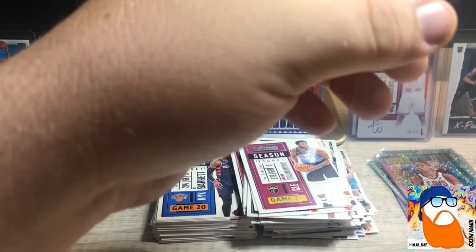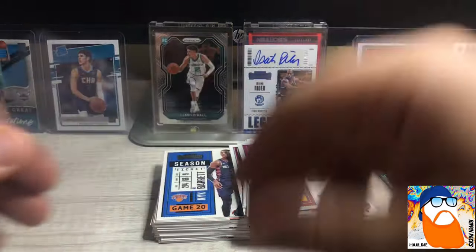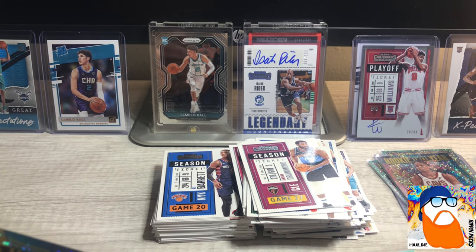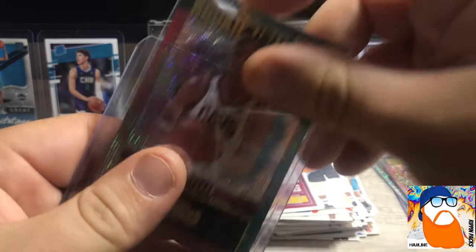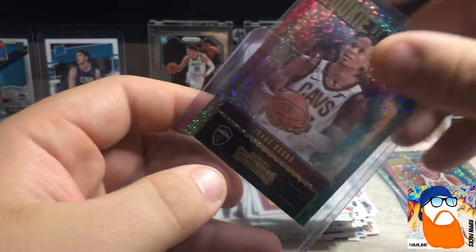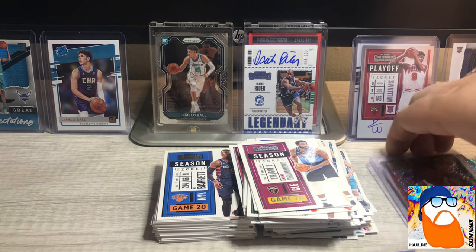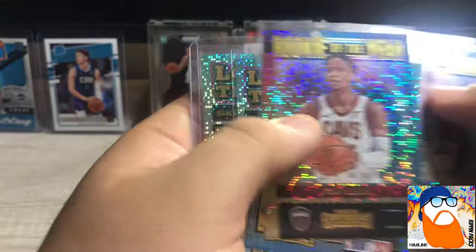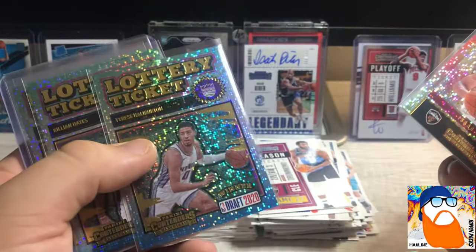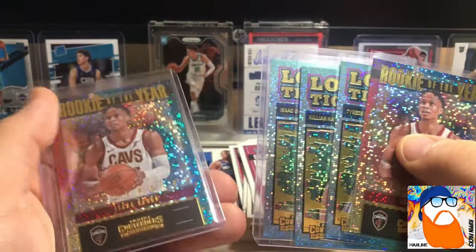Let's do a quick little recap guys. Sorry for not knowing about the fillers - now I got some fillers to slow roll you guys in the future. This was a really fun open. I'm really big on Patrick Williams - I think he's gonna be a stud. We got Isaac Okoro lottery ticket, Haliburton lottery ticket, Killian Hayes lottery ticket, Isaac Okoro rookie of the year.